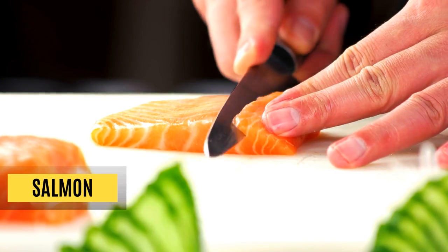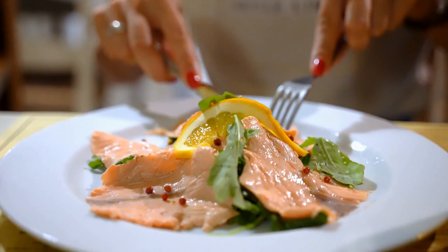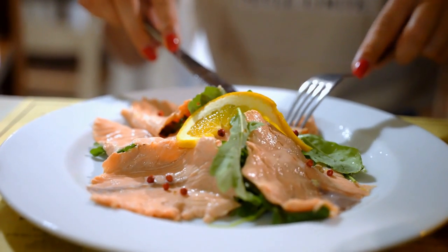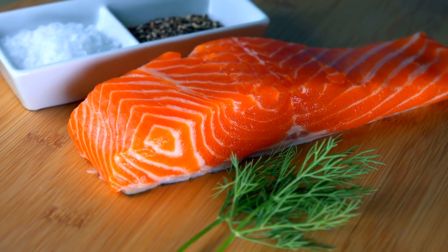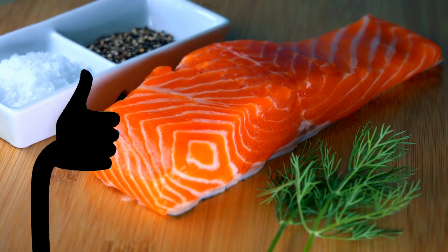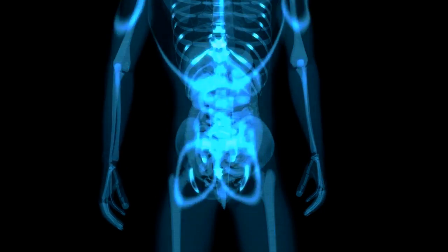Salmon makes an excellent choice for muscle growth. For every 85-gram serving, salmon has about 20 grams of protein and is stacked with about 2 grams of omega-3 fatty acids and essential B vitamins. Omega-3 fatty acids are the highlight of salmon — they increase insulin sensitivity, reducing the amount of insulin flowing in your blood. Insulin is known to boost fat storage, which may be doing you a good favor.